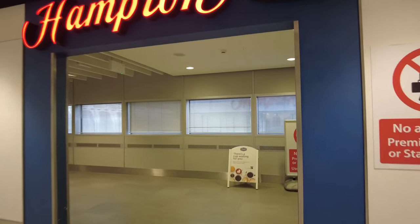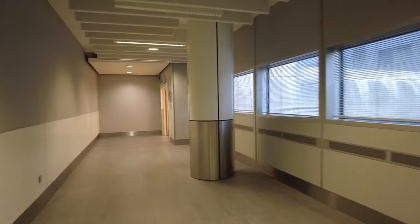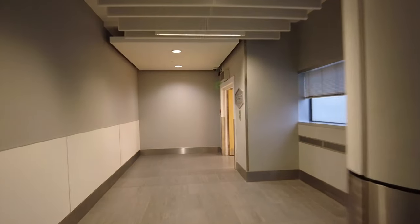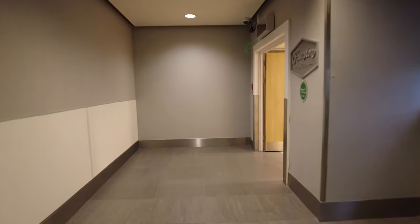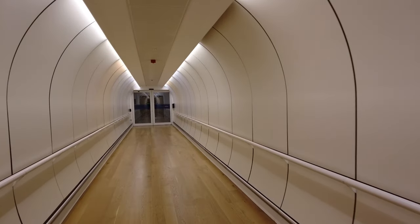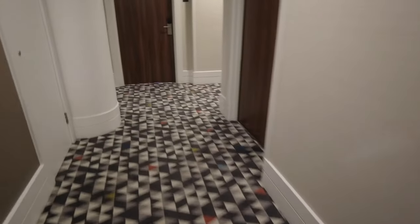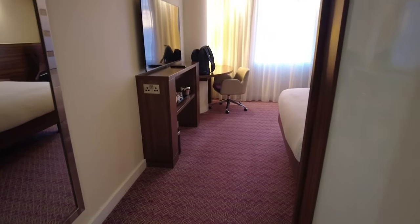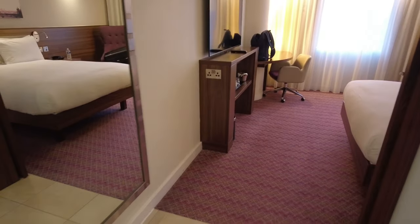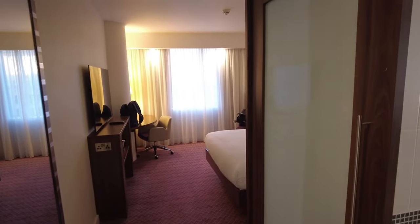Today, join me at Hampton by Hilton Gatwick. This is what you get tonight for £105 with breakfast. I've already checked in — let's go and have a look at the room. It's connected to the airport terminal, and this walkway here brings you right into the north terminal.